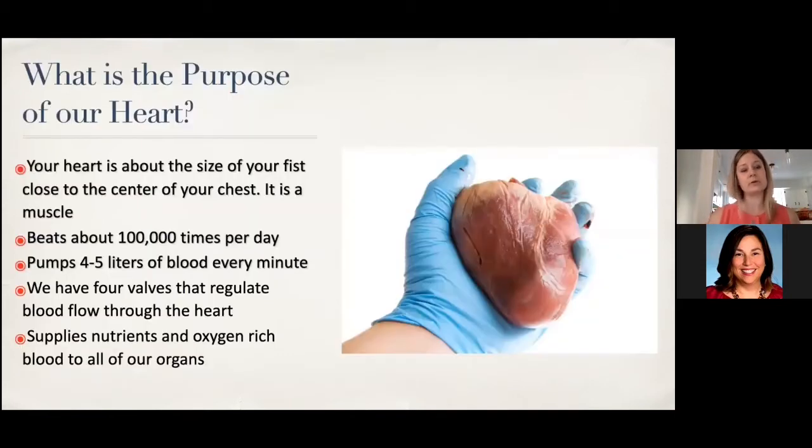So what is the purpose of our heart? Your heart is about the size of your fist, close to the center of your chest. It beats about 100,000 times per day and it pumps four to five liters of blood out every single minute. There are four to five valves that regulate blood flow through the heart, and the heart supplies nutrient- and oxygen-rich blood to all of our vital organs in the body.